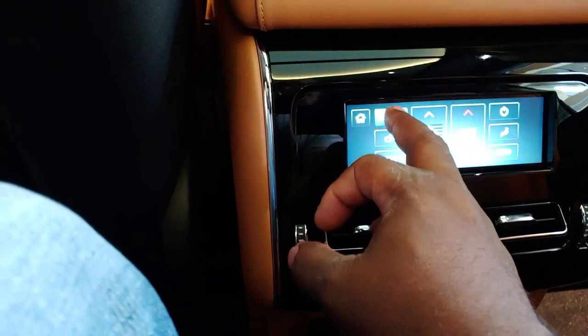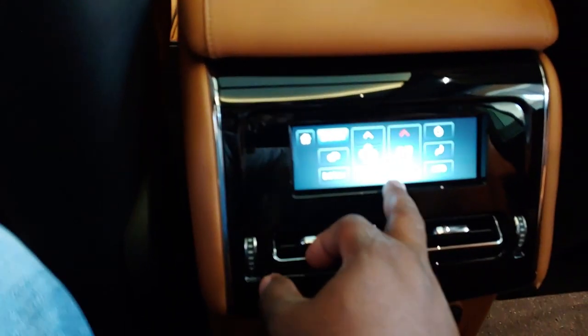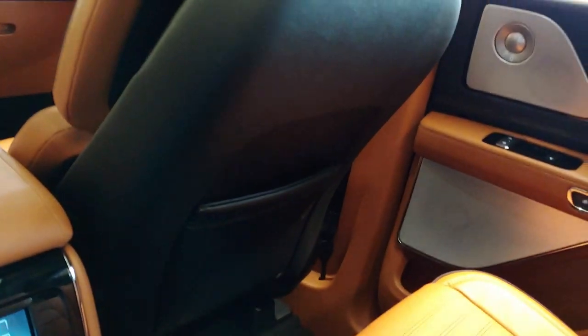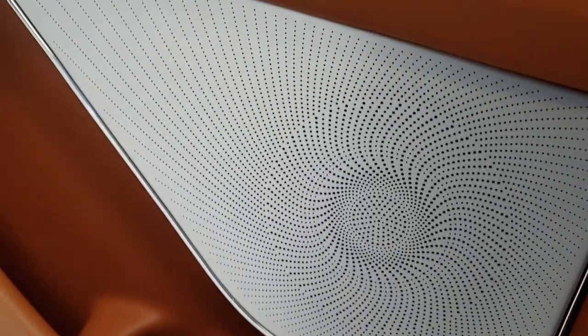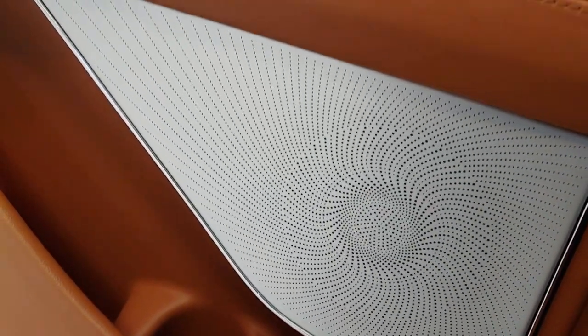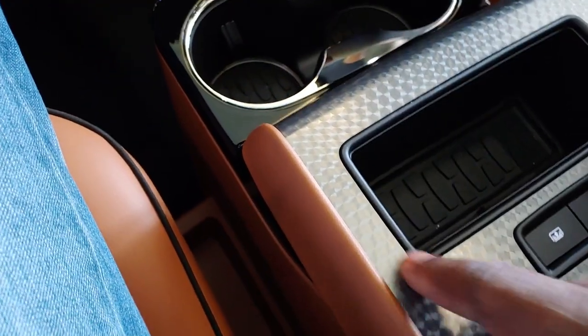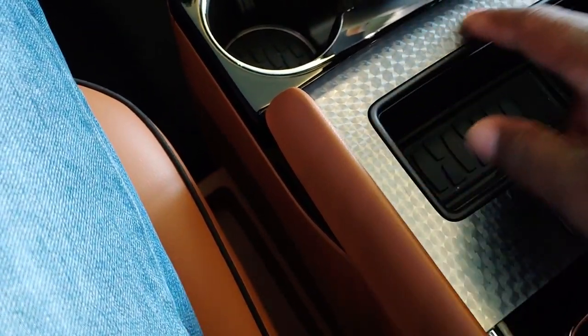Second row, third row — maybe not, but I know there's a version that has the 4-zone climate control. Plenty of leg room, plenty. I love the design on these speakers — just a little bit of added elegance. It looks like a metal machine finish; I think it's plastic but it has that machine finish look and I like that.